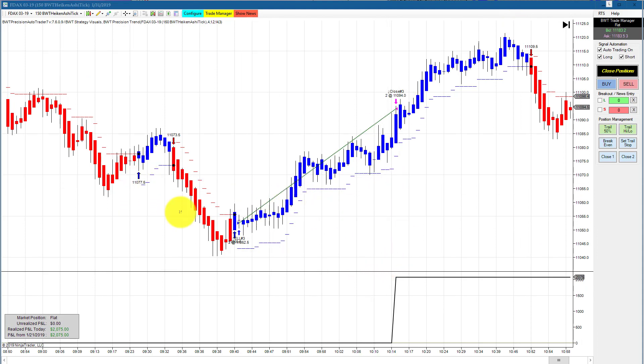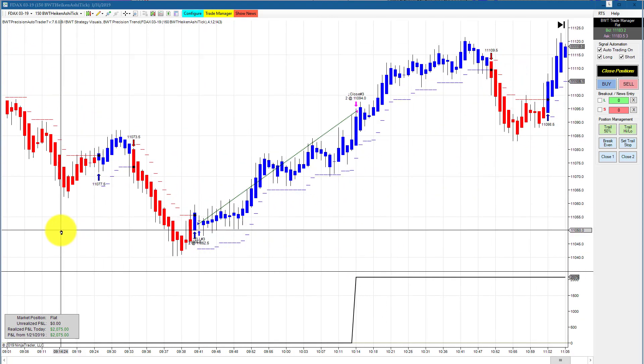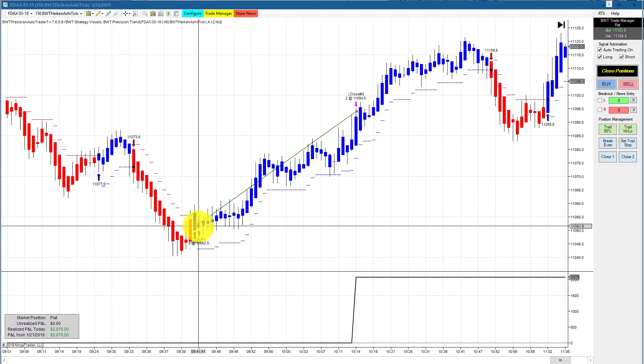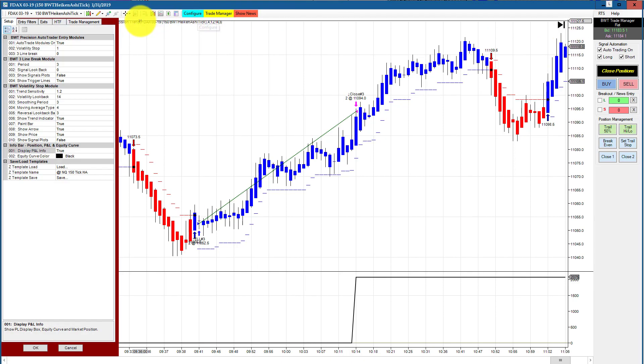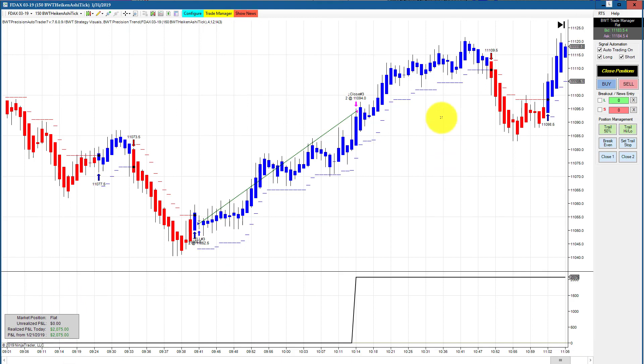Next is the DAX on a 150 Heikenashi chart. There were pretty good signals on the indicators and this got filled on our limit order long, doing $2,075 for the day. Our goal on this is $2,100, so we had one tick of slippage per contract. We always use a market order when we hit our daily goal, and sometimes there's positive slippage and sometimes there's not — about 50/50.